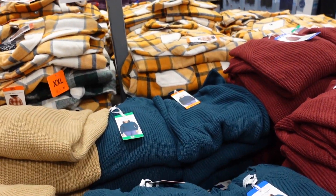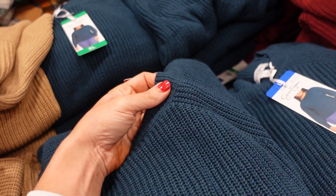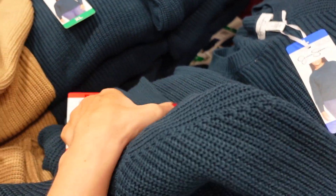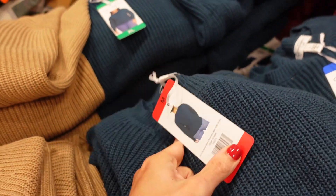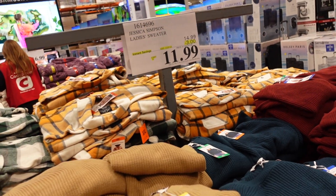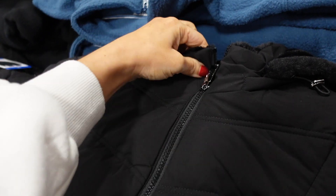Jessica Simpson sweaters are on sale until November 11th. These have that higher neckline with little seam detailing, a relaxed fit, ribbed wrist with the balloon sleeve, relaxed through the back. Available in teal, burgundy, and gold, down to $11.99, regularly $14.99.